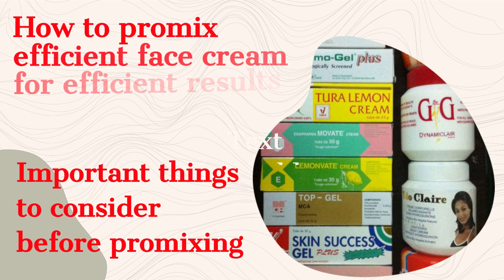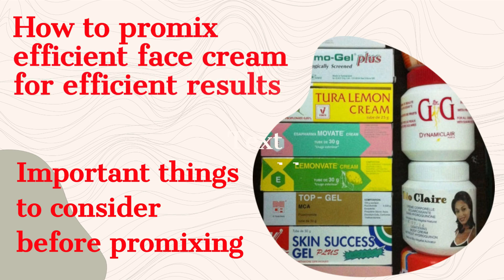Hi everybody, welcome to my YouTube channel. In today's video we're talking about how to pro-mix an efficient face cream for brown skin and black skin. In this video you're going to see important things to consider when pro-mixing.